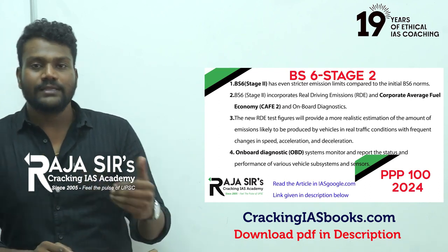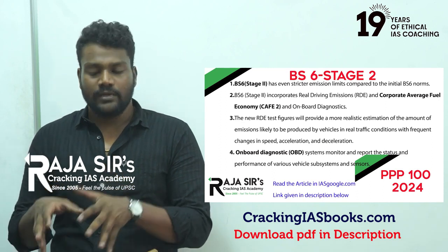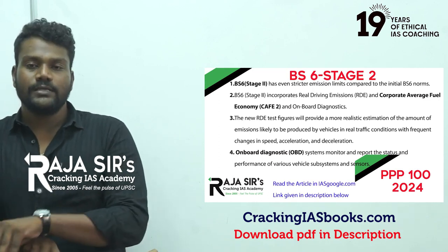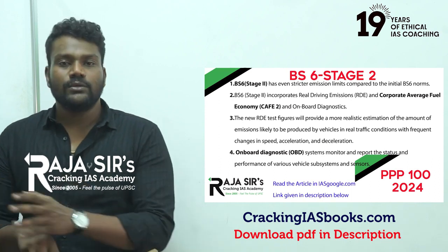BS6 was launched on April 1st, 2020, and from then on we have been following BS6 standards and BS6 fuels. Now we will transition into biofuels.